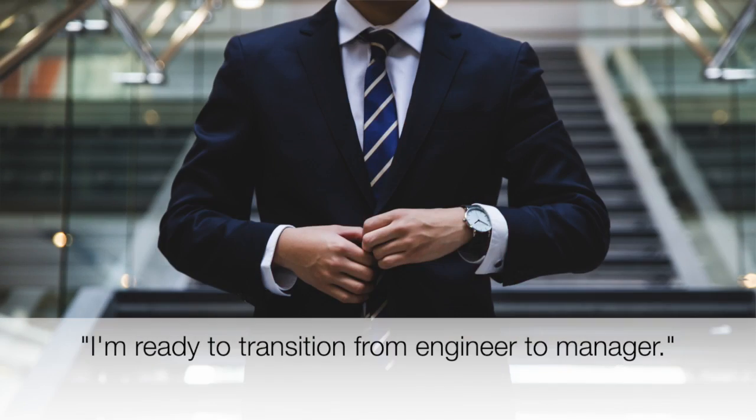Anthony Fasano here from the Engineering Management Institute. In this Engineering Manager 80/20 Shorts video, I want to answer a question I recently received from an engineer: How do I show my company that I'm ready to transition from an engineer to manager?